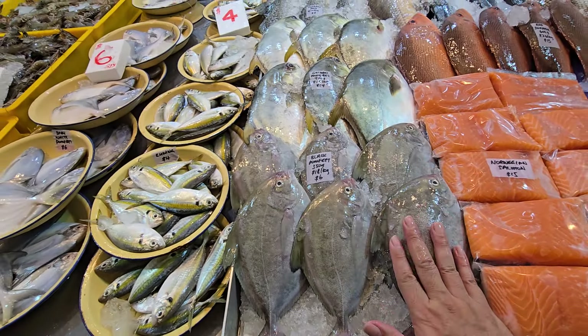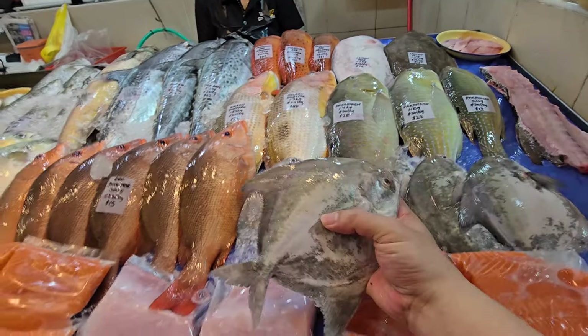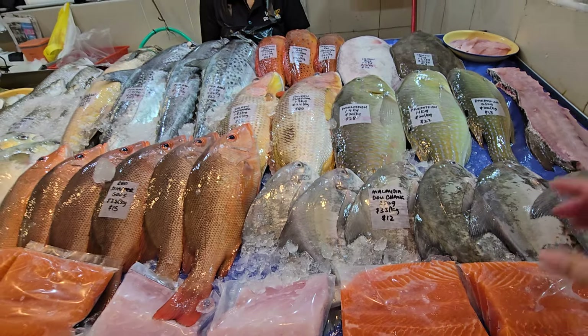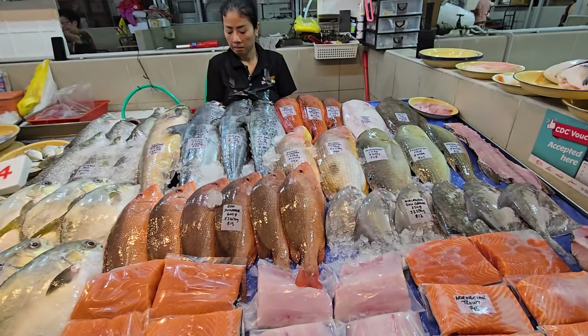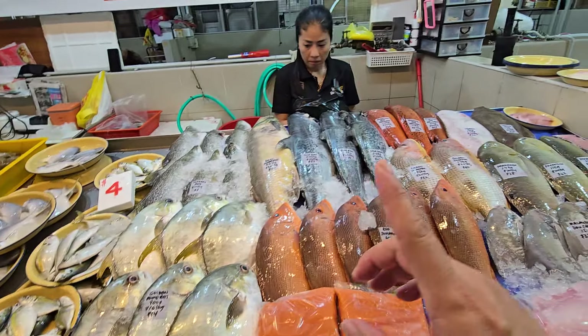We have red snapper — cookbook ones, 600 grams, $15 each, $26 a kg. Today we also have Malaysia toucang — $35 a kg, 350 grams each at $12. Personal size — great to steam one for yourself or get two to three packs.